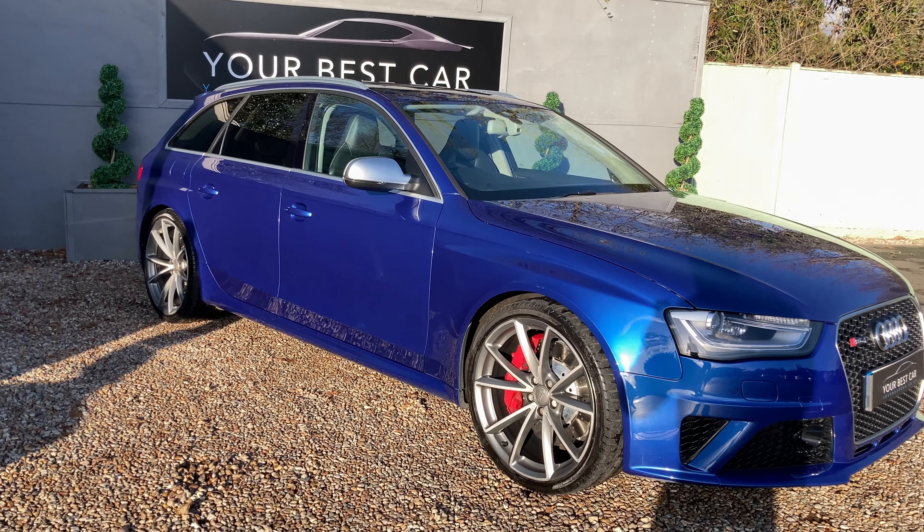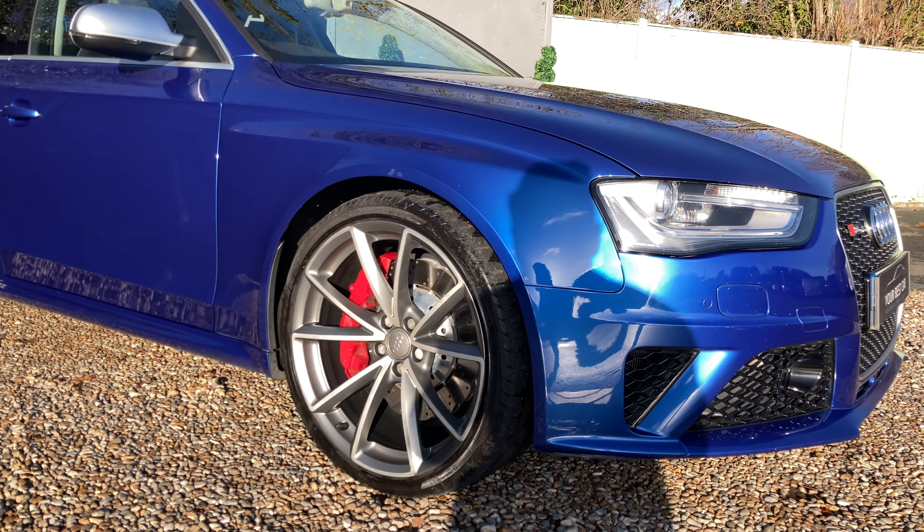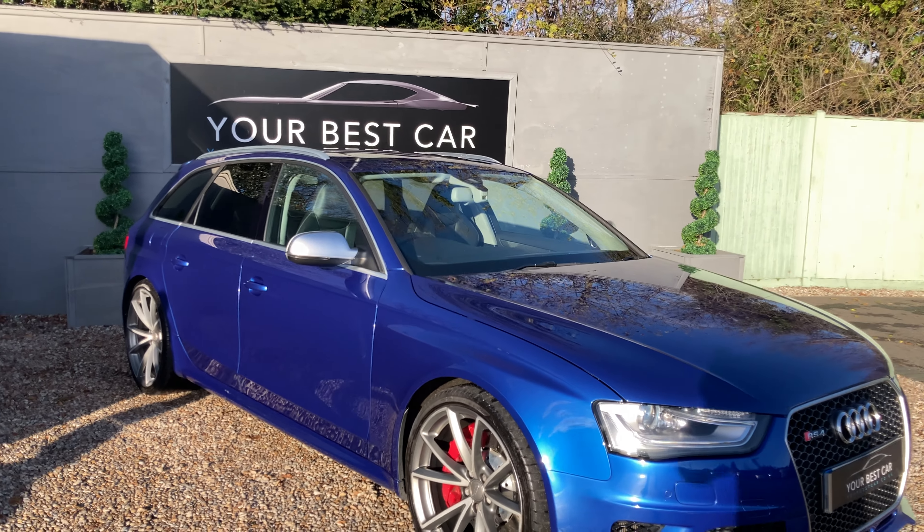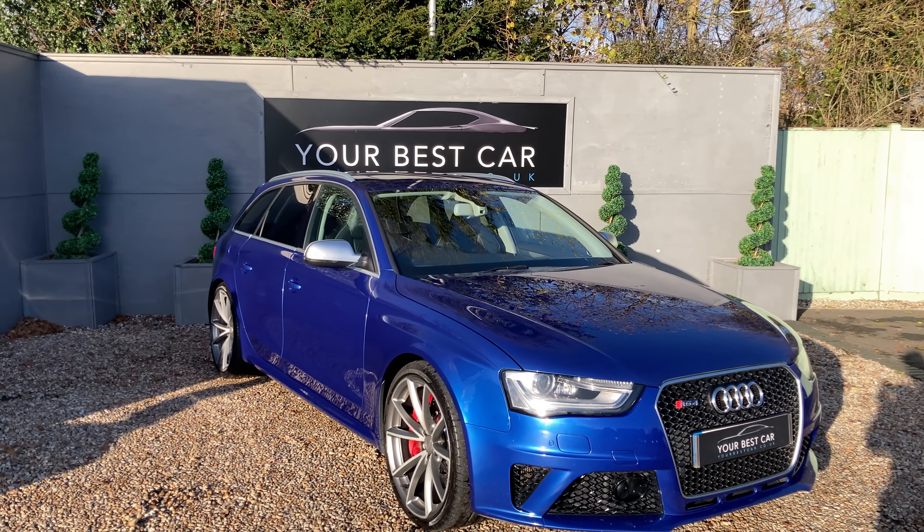Now the sports package includes these 20 inch five arm rotor design alloys, red brake calipers, sports exhaust, sports suspension and dynamic steering as well.